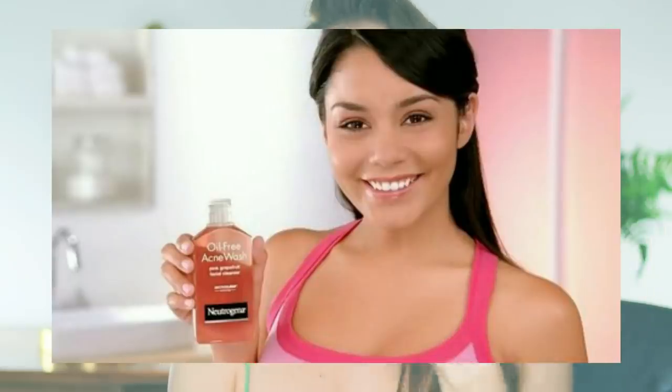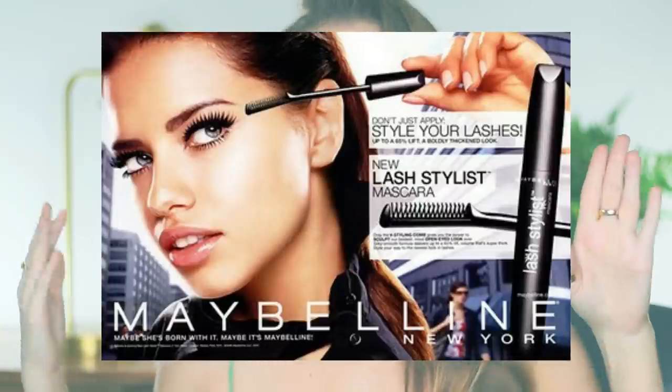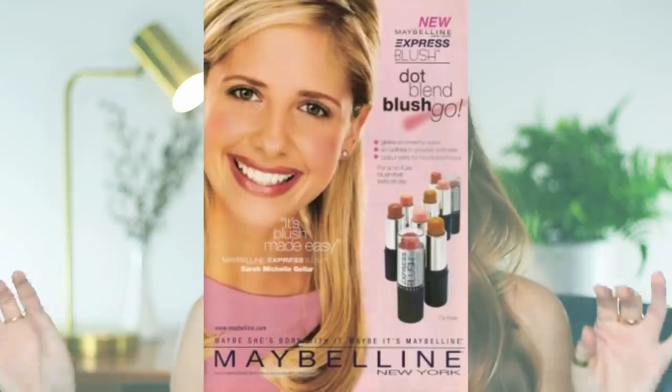So photoshopping is nothing new. This has been around for decades and I feel like the peak of this was probably the early 2000s. That is when we saw so many advertisements that were completely unrealistic. Even today we see unrealistic advertisements, but the early 2000s truly was the peak of the airbrushed-to-nothing skin, like complete plastic porcelain doll skin.